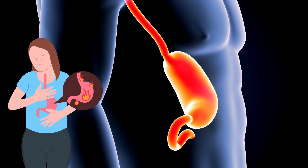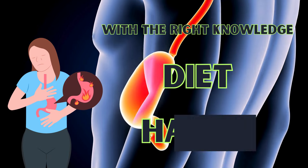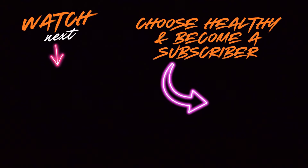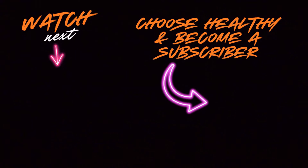Reflux esophagitis might be uncomfortable, but it doesn't have to control your life. With the right knowledge, diet, and habits, you can keep it in check and protect your esophagus. Be sure to like this video, subscribe if you're new to the channel, and share it with someone who might benefit. Let me know in the comments which remedies work best for you.